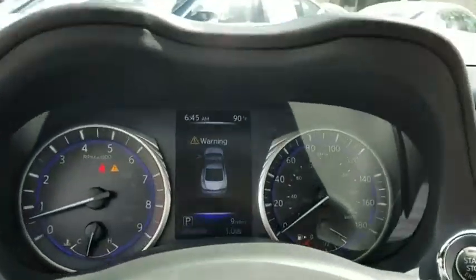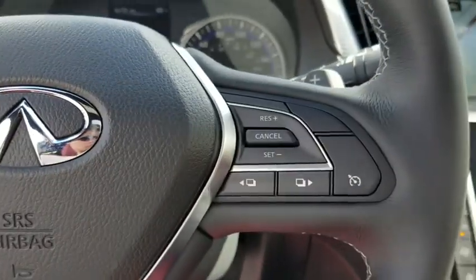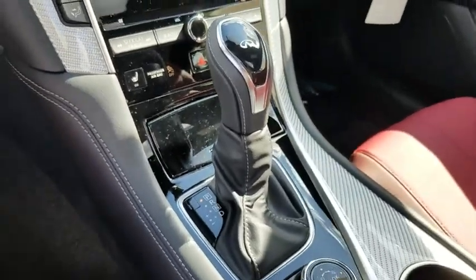Heated front seat, heated steering wheel, compass, electronic stability control, fog lights, rear window defroster, power windows, security system, brake assist, tachometer.